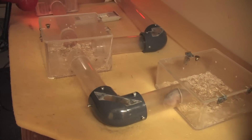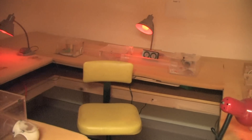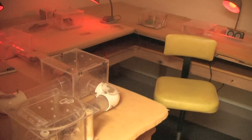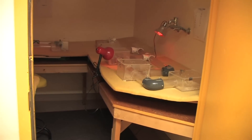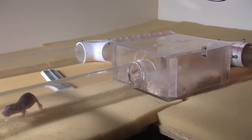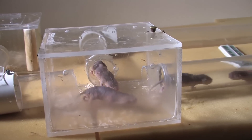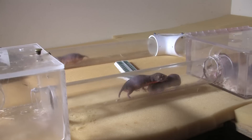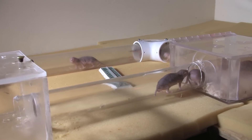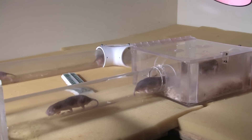Our research here at Cornell has been to understand and discover how the colony works. We house them in plexiglass tunnel systems under conditions as close to subterranean Kenya as possible — keeping them in warm, dark, quiet, humid rooms in tunnel systems the same diameter as in nature, with nest boxes the same size as in nature. We also feed them tubers and ask them to go get those tubers and bring them back to the nest as they would in nature.